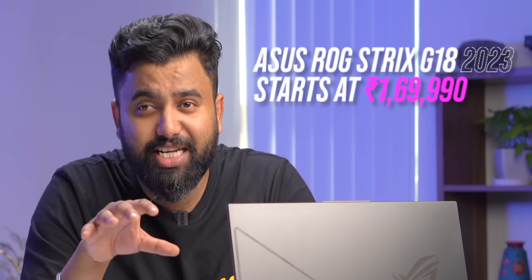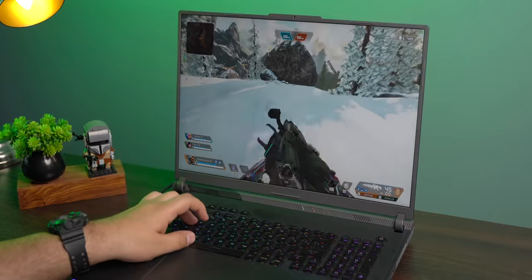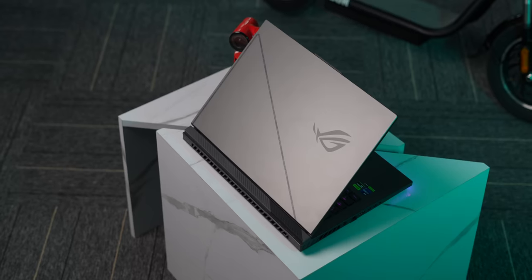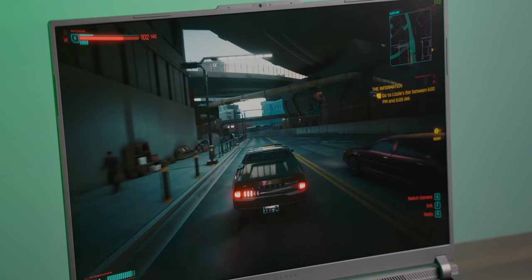The ROG Strix G18 starts at Rs. 1,69,990, and the variant we tested costs Rs. 2,19,990. The starting price is good, and the tested variant brings high-end gaming performance with a Core i9 CPU and RTX 40 series GPU. Everything else about the laptop seems on point for a gaming laptop. What do you guys think of the ROG Strix G18 at its price? Comment down below and thanks for watching.